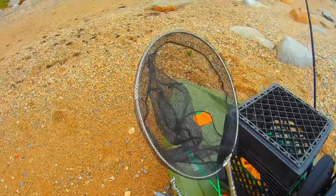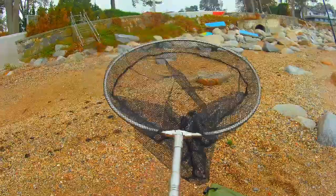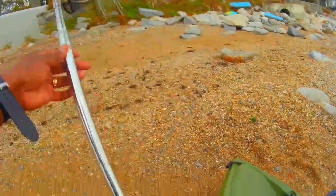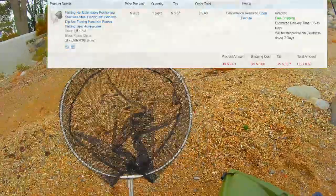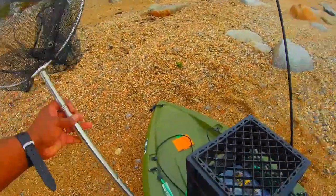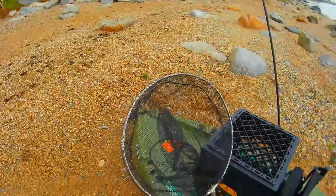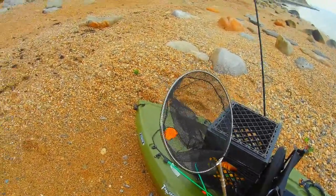My next piece of equipment is my fishing net. I got this from AliExpress. It's stainless steel, less than ten dollars. It extends and it can hold up big catches. This is gonna do the job for me — less than ten dollars, you can't beat it.